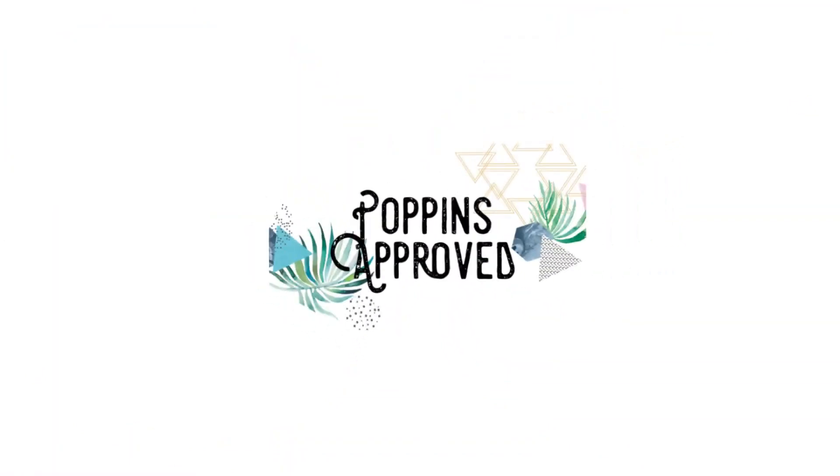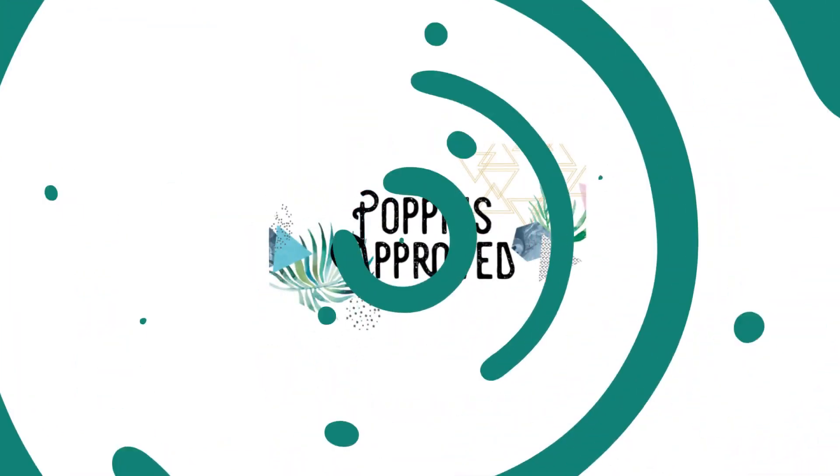Today I'm sharing my favorite travel and laptop backpacks. It's the last day of backpack week and also giveaway day, so be sure to stay tuned to the end to see what I'm giving away this week.